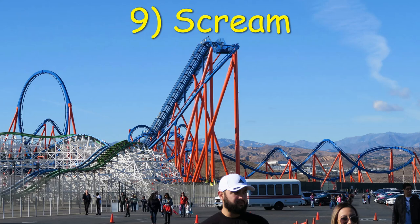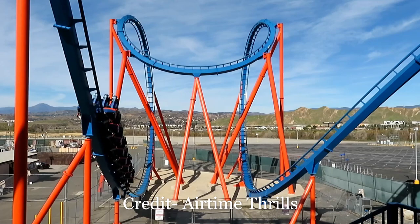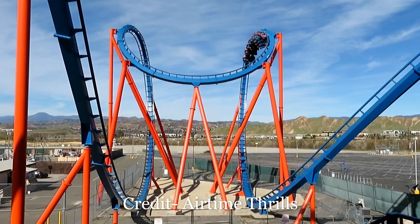Number 9: Scream at Six Flags Magic Mountain. The most infamous parking lot coaster of all time has a crappy setting. But beyond that, the coaster has almost every inversion in B&M's repertoire, though I think each instance of those inversions is just average.